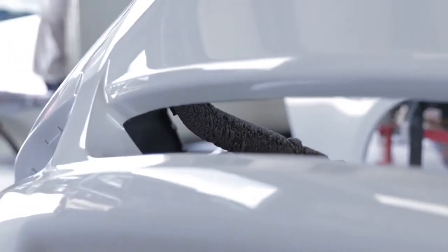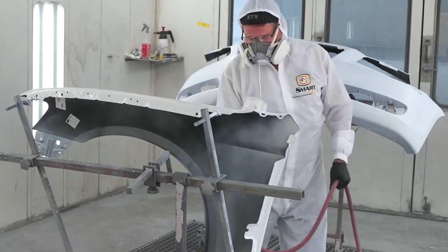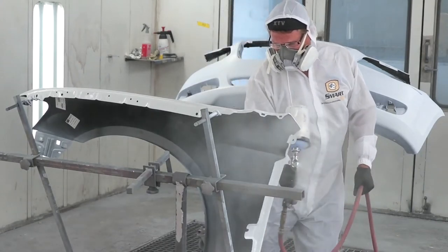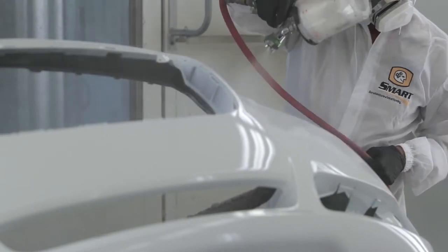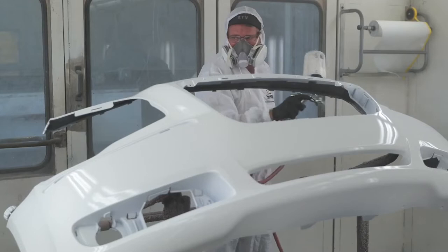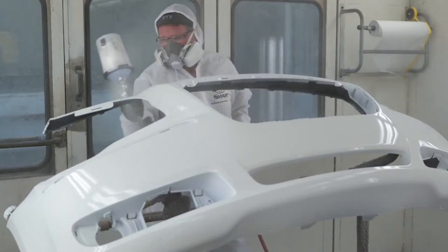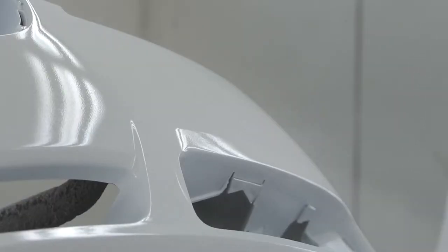With over 50 years of experience, Finish Master is a leading distributor of automotive refinish and industrial coatings and supplies within the U.S., and has grown to be the market leader in the automotive aftermarket. It manages a large national network of company-owned stores, offering collision repair, fleet, and MSO customers a full portfolio of products from leading manufacturers, including their exclusive brand, Smart.